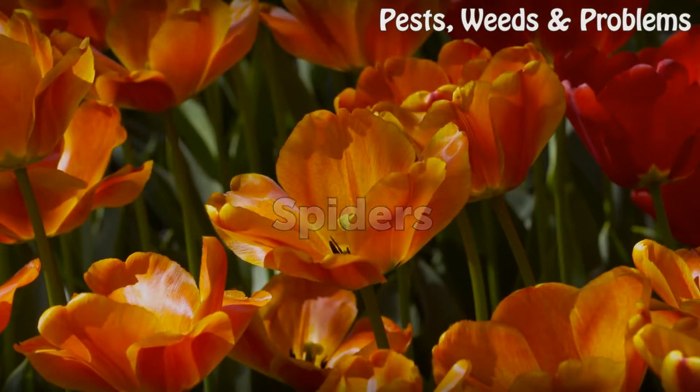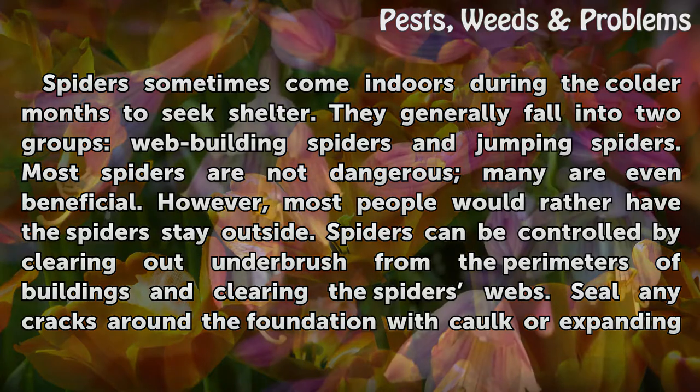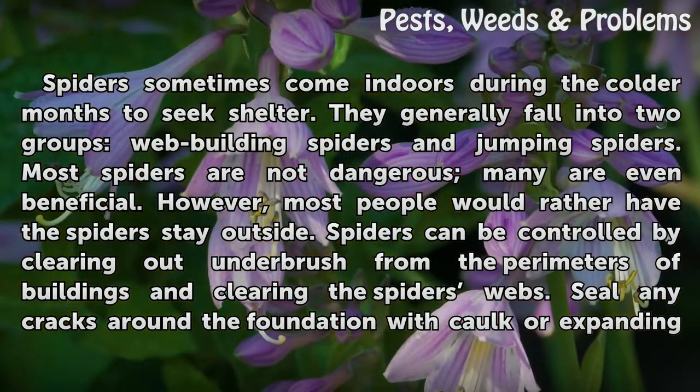Spiders sometimes come indoors during the colder months to seek shelter. They generally fall into two groups: web-building spiders and jumping spiders. Most spiders are not dangerous; many are even beneficial. However, most people would rather have the spiders stay outside. Spiders can be controlled by clearing out underbrush from the perimeters of buildings and clearing the spider's webs.